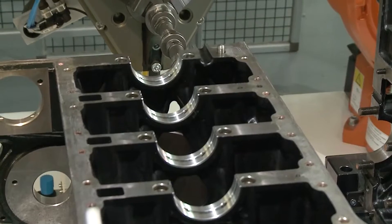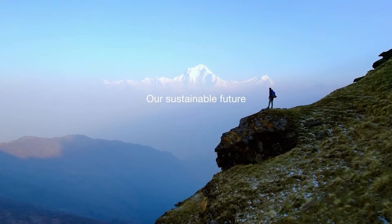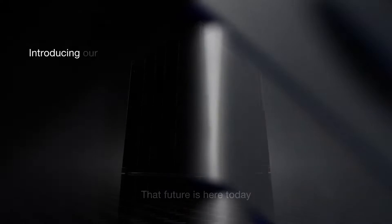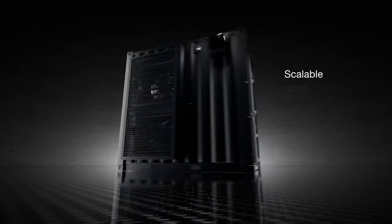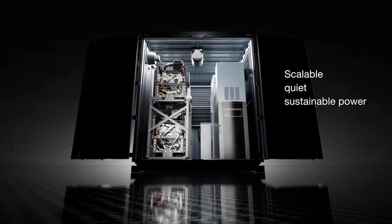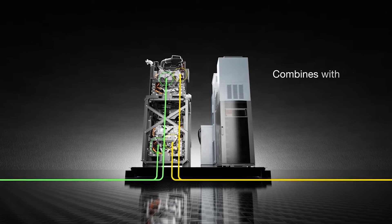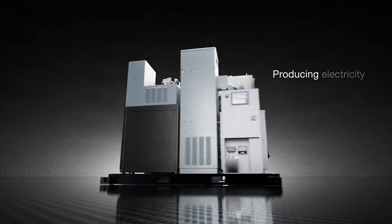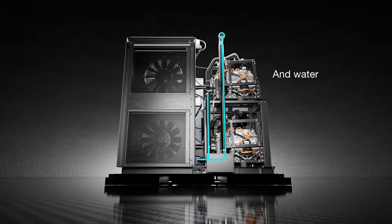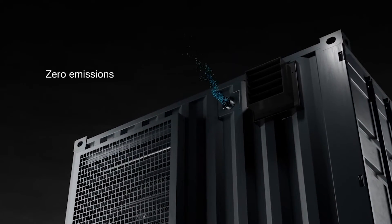Kohler's not a one-trick pony. While the KTH engine revs up the internal combustion engine scene, another player emerges: the 100kW solid polymer electrolyte membrane fuel cell. This clean energy powerhouse, fueled by green hydrogen, is ready to tackle a different arena — emergency backup, peak shaving, and demand response for critical infrastructure. Hospitals, data centers, utilities, ports, and water treatment plants are all vital arteries of modern society, and Kohler's fuel cell acts as a silent guardian ensuring uninterrupted power for a world increasingly dependent on reliable energy.